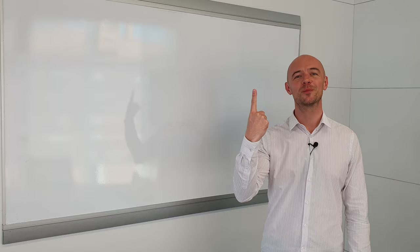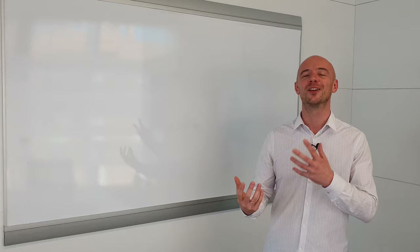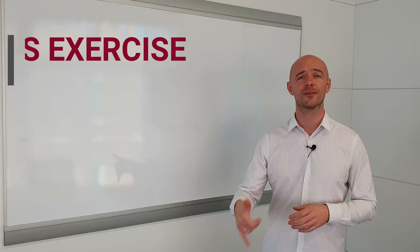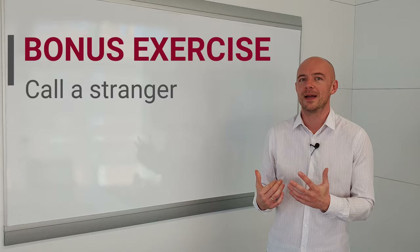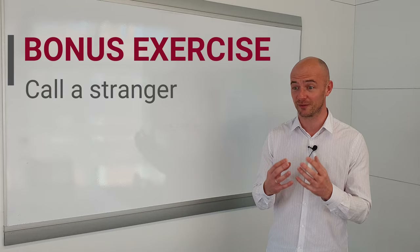I've got one more exercise — the bonus fluency speaking practice exercise to take your English confidence to the next level. I'm warning you, you're not going to like this. It will feel very uncomfortable, but those things that feel really uncomfortable are really good for improving your confidence. All you do — and it is really simple — is call a stranger. You pick up your phone, dial a random number in an English-speaking country, and speak to the person that picks up. You're probably thinking I'm crazy, but this was actually recommended to me by a friend when I was learning Spanish.